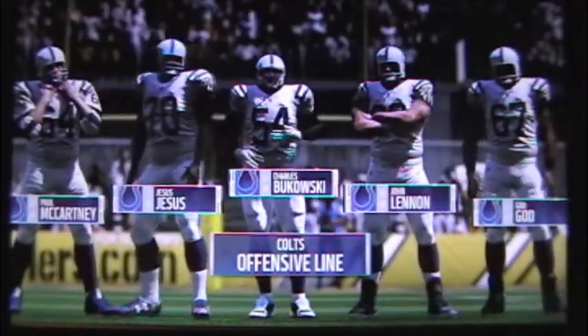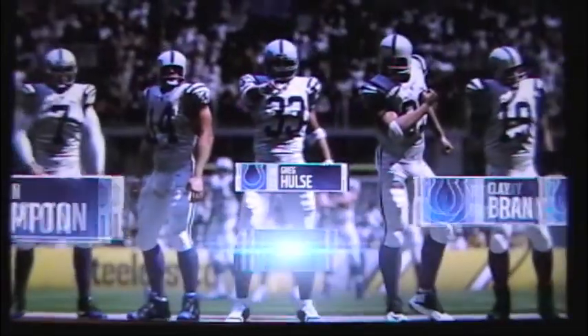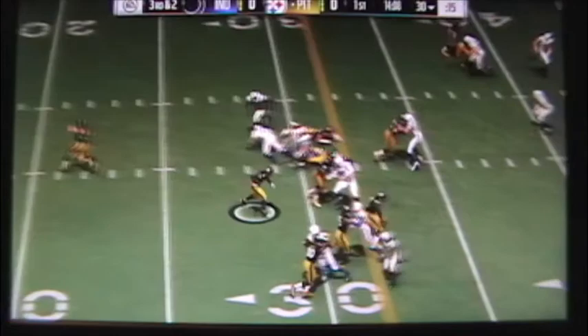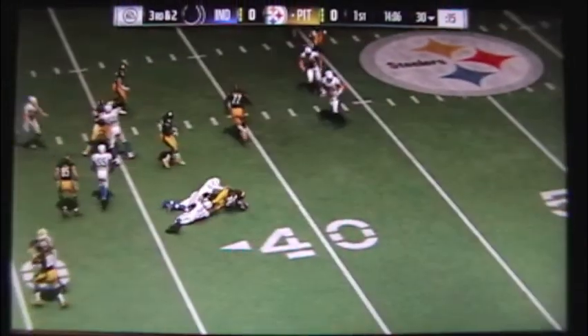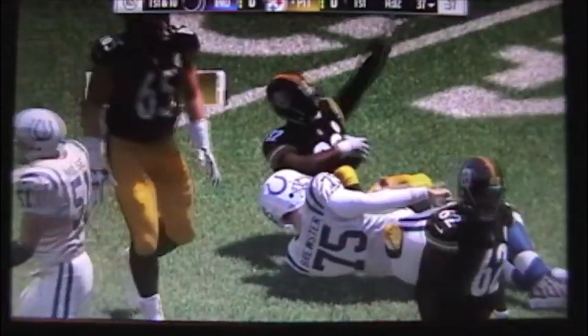They're facing a high-powered attack. And when this offense is clicking on all cylinders, the running back is in sync as well — the focal point. Runs, catches, blocks, sets a tone for the offense. They'll give it to him right up the gut, and he will have a first down as they get him to the ground at the 37.